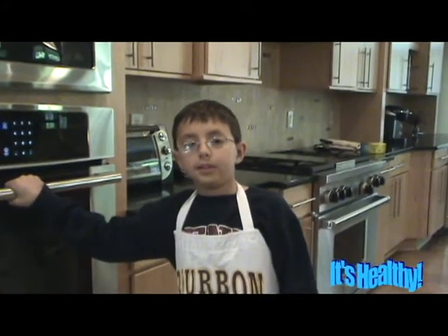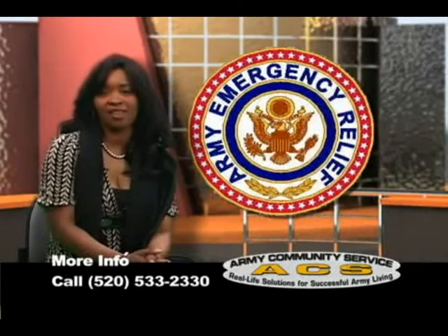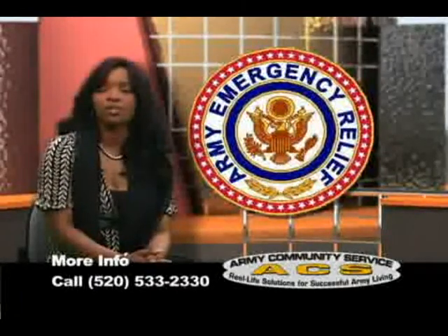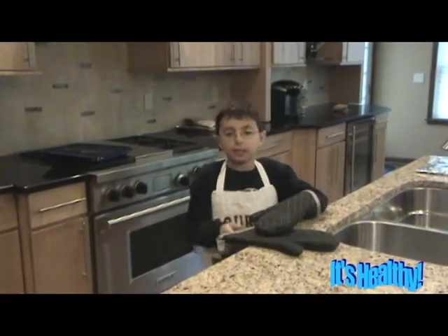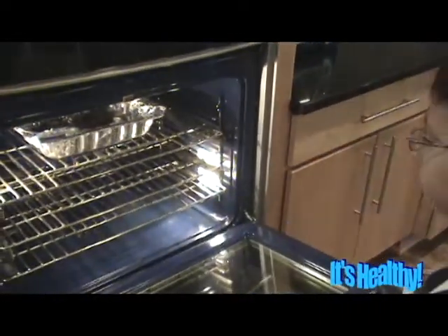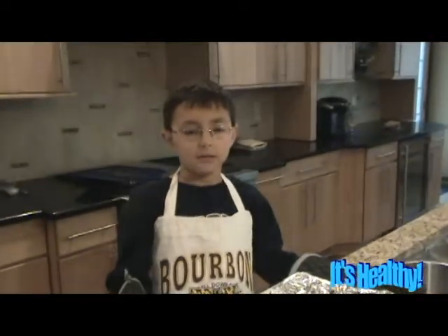While that's cooking, please listen to our message from the Army Emergency Relief. We'll be right back. Okay, my steak just sat in the oven for about 15 minutes. And now it's time to get it out, cut it, plate it, and eat it.